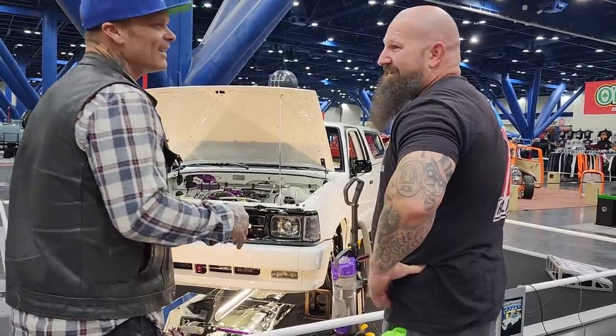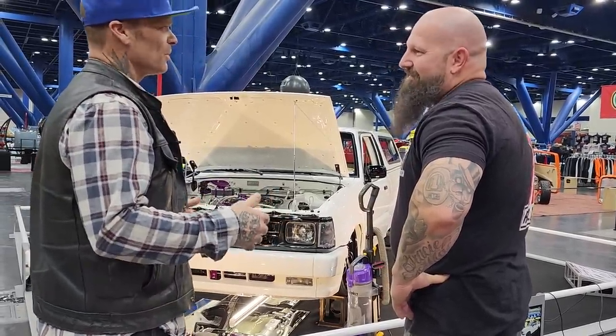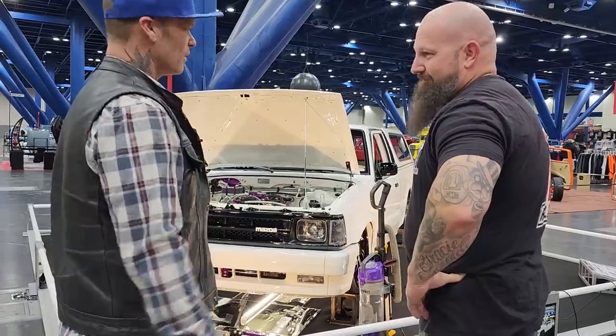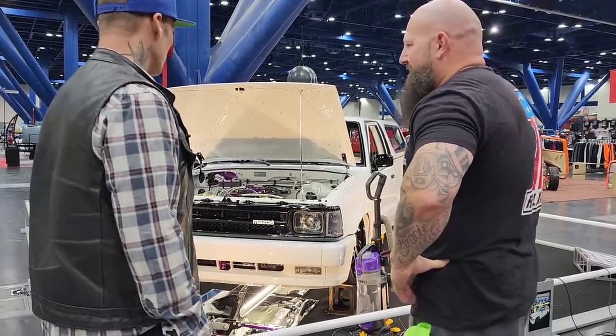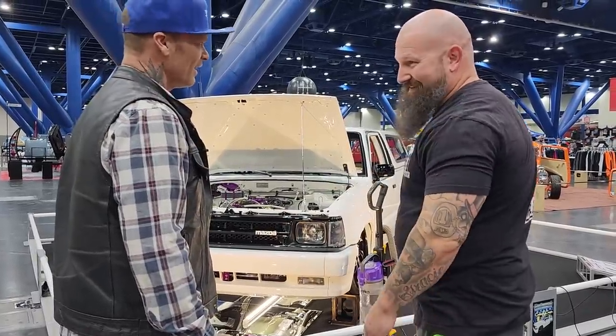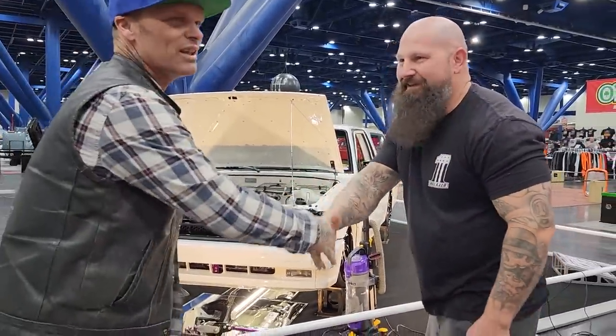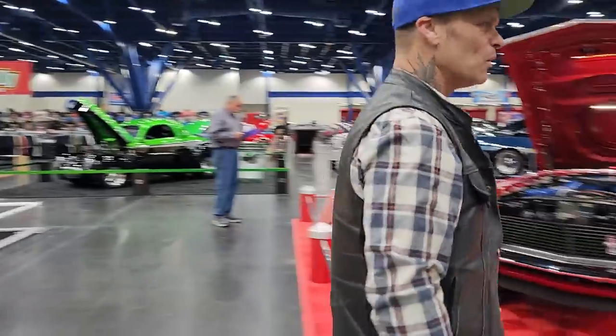You have a lot of competition down here. Where I'm at, there's not much — there's people that do body work and stuff, but not like you've got down here. When I come to this show I've got to compete with all these guys. Nice meeting you. We're just doing a little video showing the people at home.